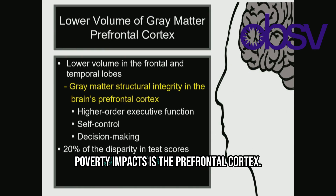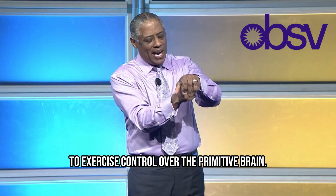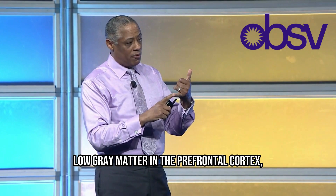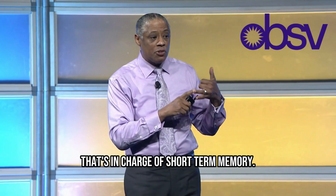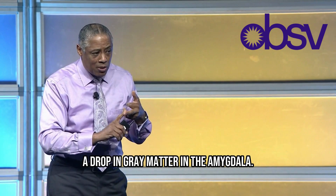One of the places poverty impacts is the prefrontal cortex. Here's your primitive brain, your limbic system — and then the surface area, the prefrontal cortex. It is the job of the prefrontal cortex to exercise control over the primitive brain. If you can't exercise that control, you can't control thoughts, actions, or behaviors. We now know that kids from poverty show low gray matter in the prefrontal cortex, a drop in gray matter in the hippocampus — which is in charge of short-term memory, and without short-term memory there is no long-term memory — and a drop in gray matter in the amygdala, which handles the ability to deal with emotions and understand the social world.